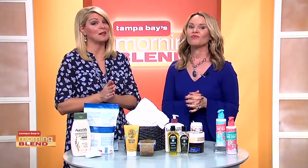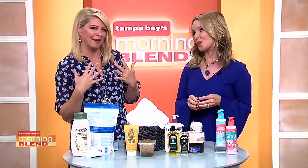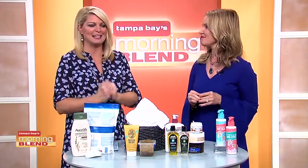Most of us spend a lot of time and money on skin care for our face. But what about skin care for our body? In this week's Monday morning beauty bag, Michelle Phillips is back to share her expert advice for a full body skin care plan.